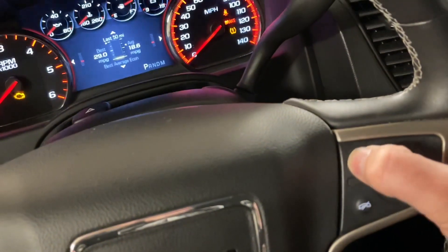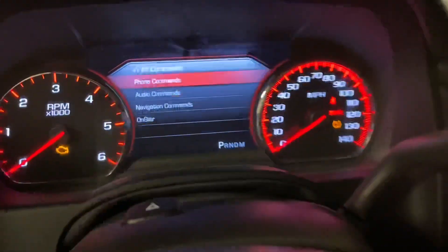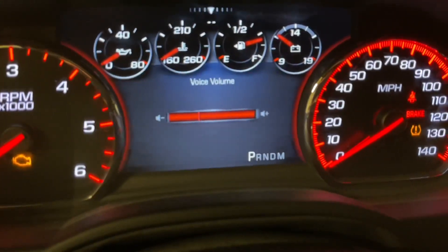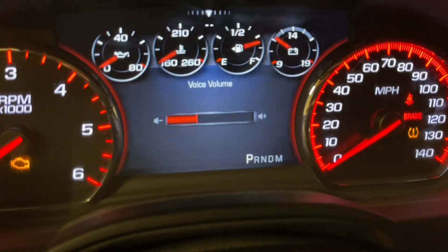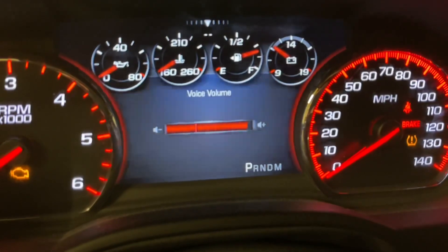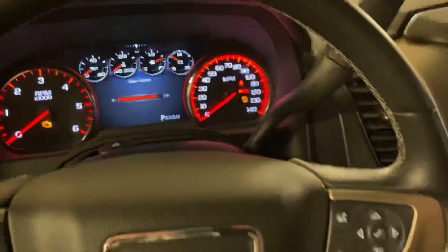So here we are pushing the button. It says 'Command please,' and now as it's talking, it says voice volume, and you can turn this all the way up or down to where it's kind of quiet. So you'll notice if you turn this all the way up here, it's going to be pretty deafening.